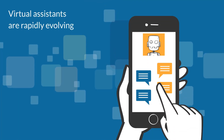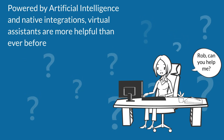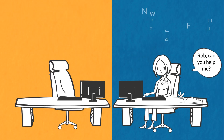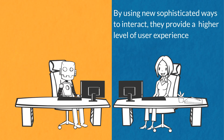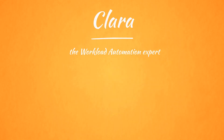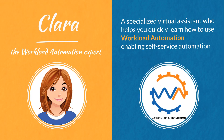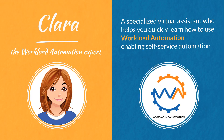Virtual assistants are rapidly evolving. Powered by artificial intelligence and native integrations, virtual assistants are more helpful than ever before. By using new sophisticated ways to interact, they provide a higher level of user experience. Today we would like to introduce you to Clara, a specialized virtual assistant who helps you quickly learn how to use workload automation, enabling self-service automation.